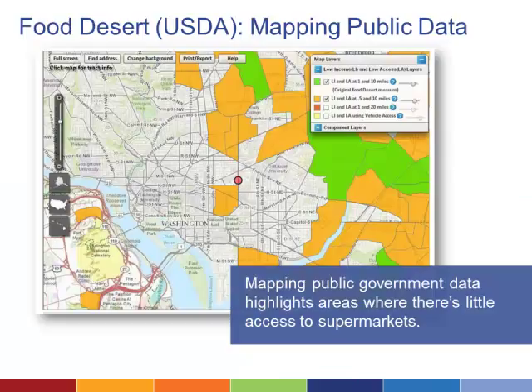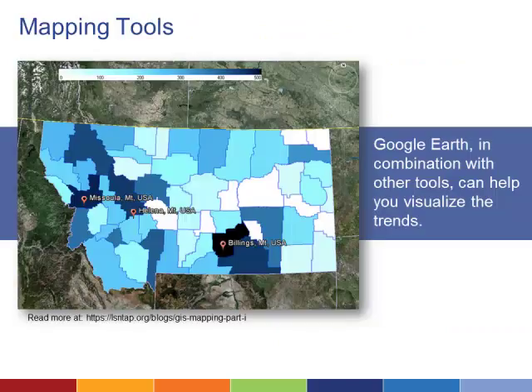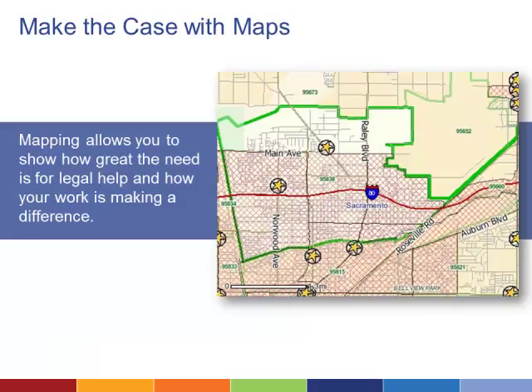Geographic Information System mapping is a relatively simple way to use data already in your case management system to learn more about the needs in your community. For example, by plotting the zip codes where evictions took place, you can see where residents might be most vulnerable and set up self-help clinics and work with advocacy organizations to help more people stay in their homes. Google Earth, in combination with other tools, is one of the most accessible ways to visualize a data set on a map. Maps also allow you to show in vivid detail where the needs are greatest and argue for increased funding and attention.